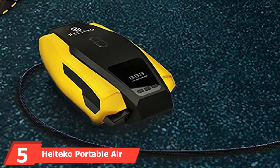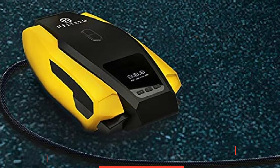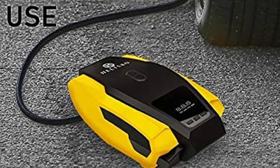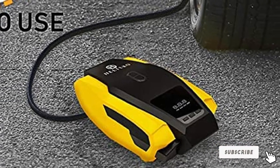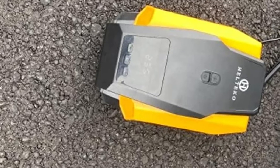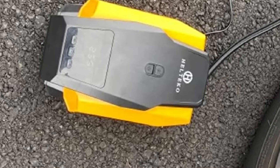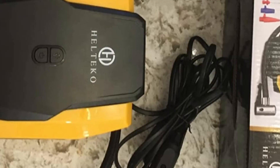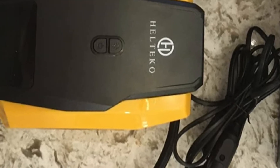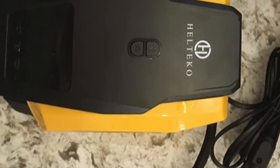The number 5 position is held by the Haltiko Portable Air Compressor. Haltiko is another great option for car accessories, and this model is similar to the previous option but stands out with a 1.5-year warranty, making it one of the more reliable choices. It offers a maximum air pressure of 150 PSI with a power draw of 120 watts via the 12-volt power outlet of your vehicle. It also features an emergency light indicator, handy when inflating tires on the side of the road.